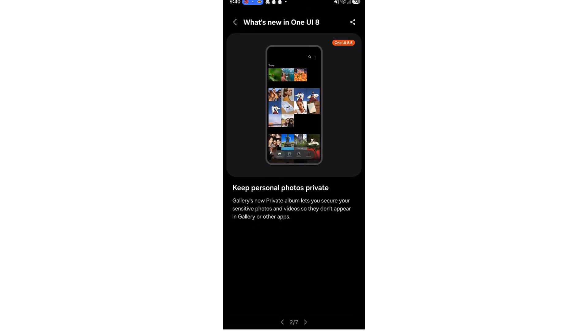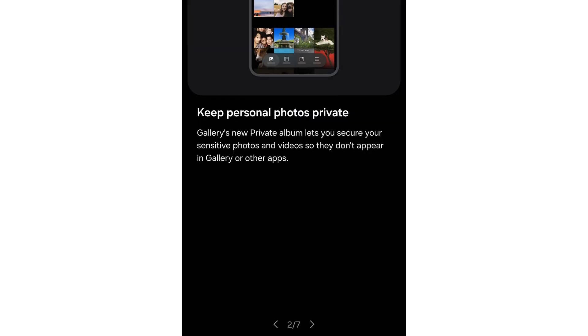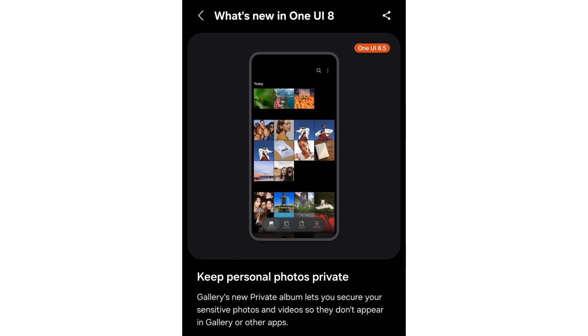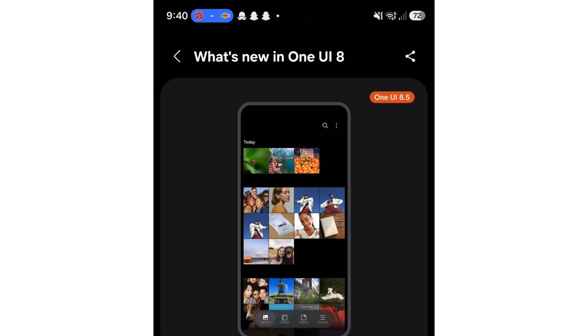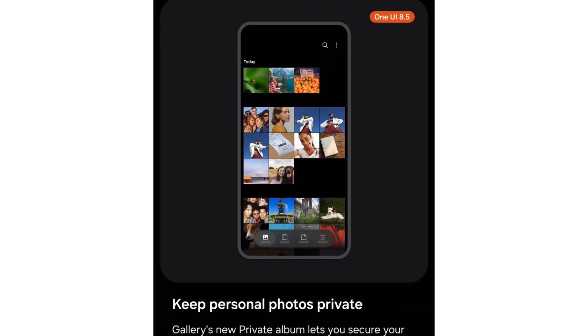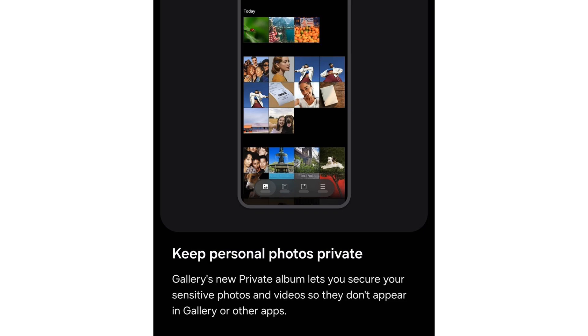Private Album: Samsung's gallery app already includes a private album in One UI 8, but users must turn it on through Gallery Labs. In One UI 8.5, this manual step disappears, bringing the feature directly into the gallery interface. Private Album serves as a secure space for storing sensitive photos and videos. The folder will appear inside the gallery menu and will only open after you authenticate using biometrics for added protection.